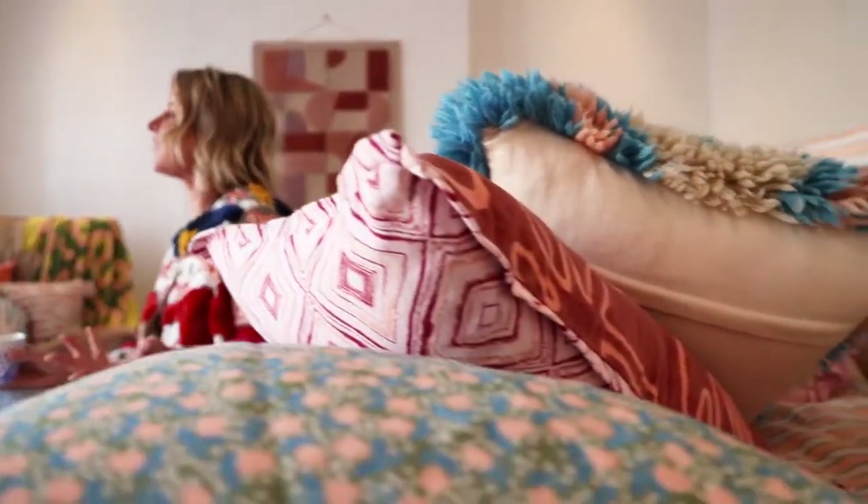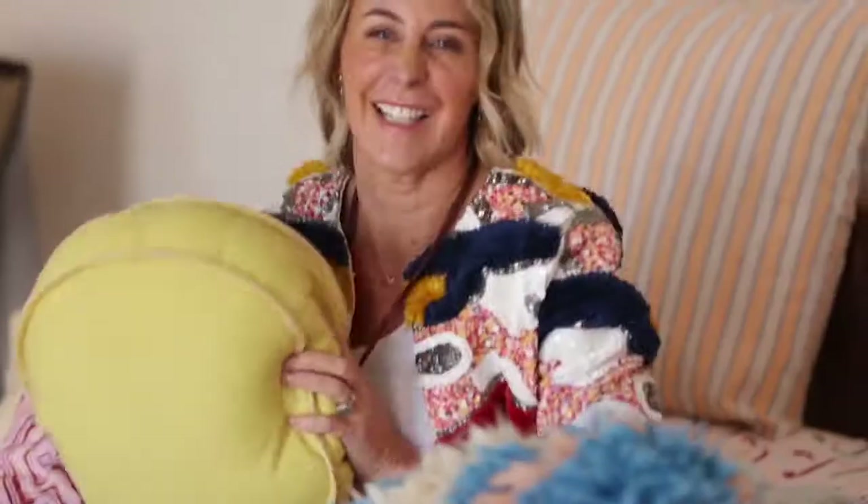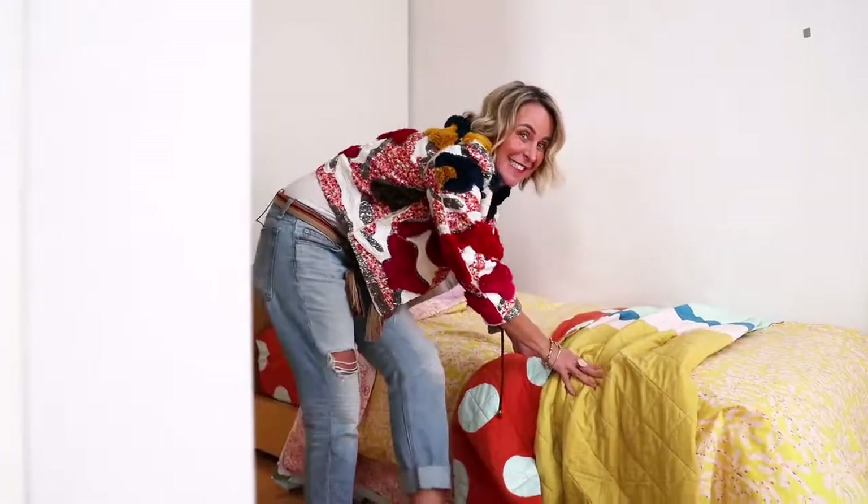When the pieces all kind of inhabit the same space, it feels really thought through and considered. There's no right or wrong in terms of colours, patterns, and the more you clash, the better as far as I'm concerned.